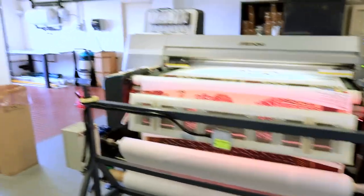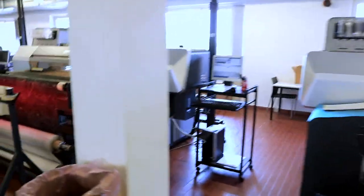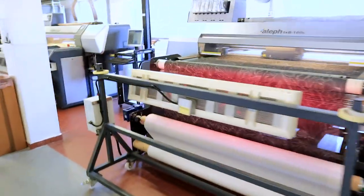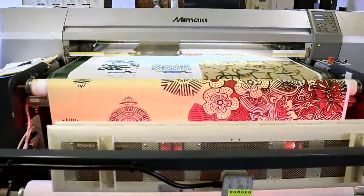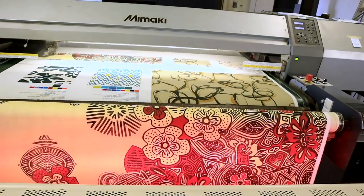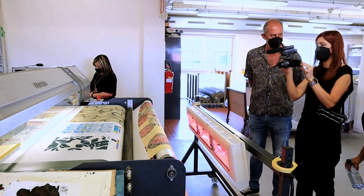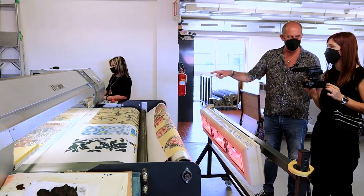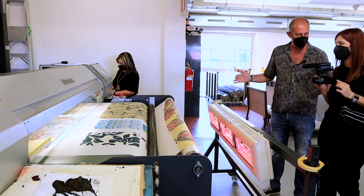These are the smaller machines that we use mostly for small production or sampling, like in this case. This shows how just putting a file in the computer, you can do several designs. It's incredible because it's printing different colors on the same run.